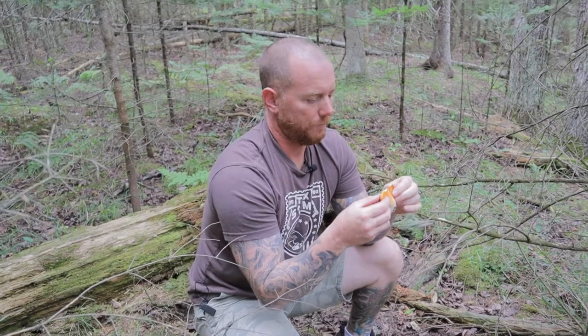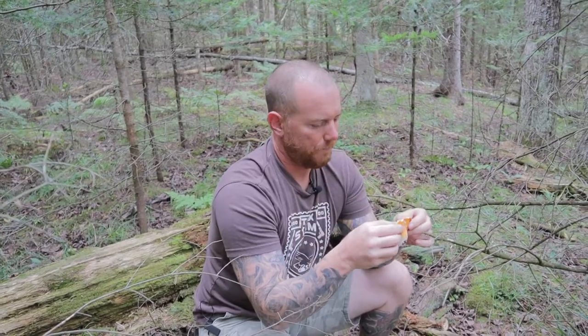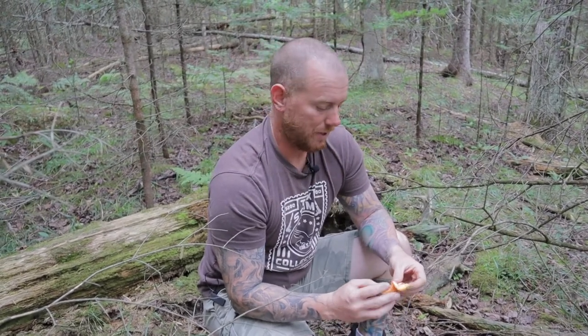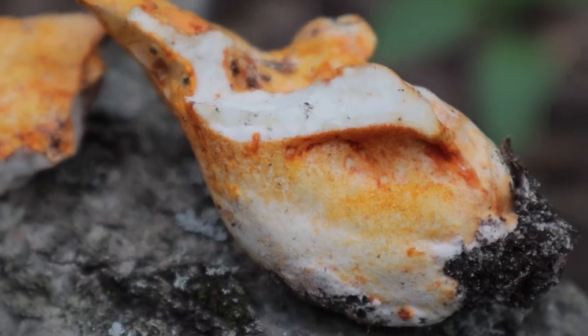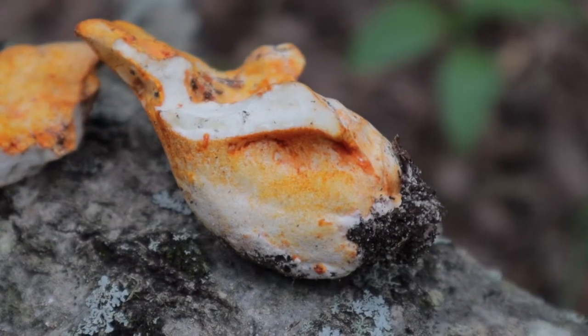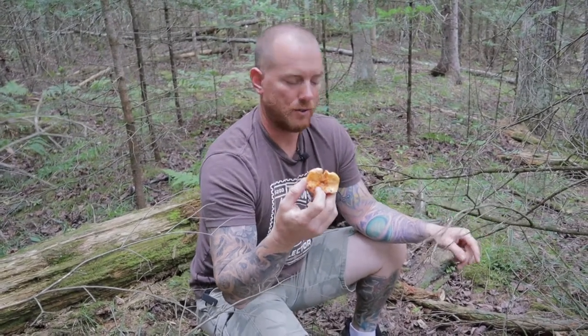Some people say they smell like lobster or seafood — it smells nothing like that. Some people tell you it tastes like lobster — tastes nothing like that. I think they got the lobster mushroom name from the look. To me it just looks more like a lobster than it smells or tastes.